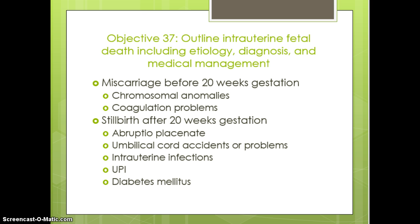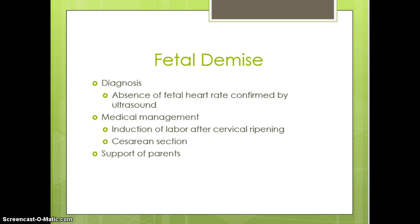Miscarriages are before 20 weeks and stillbirths are after 20 weeks. Fetal demise is diagnosed when there is an absence of fetal heart rate confirmed by ultrasound — it cannot be confirmed by a TOCO alone. Medical management involves induced labor using Cytotec, Cervidil, Pitocin, rupturing the bag of waters, or a cesarean section if it is a stillbirth and the mother is a repeat section.